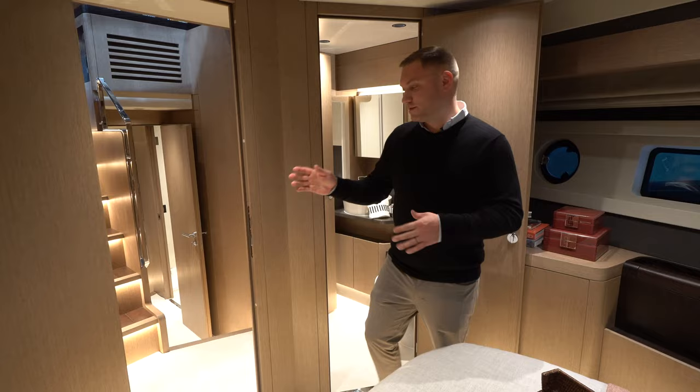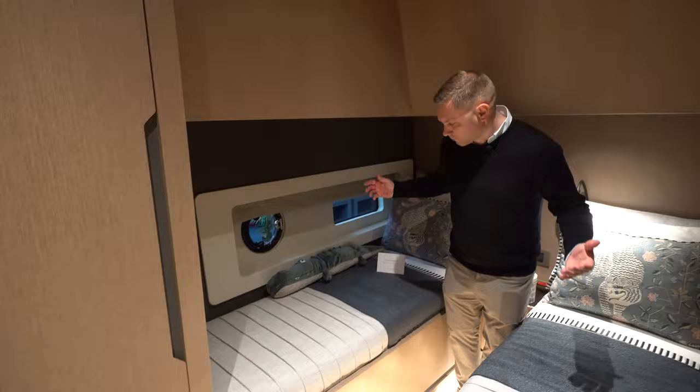Next is the guest cabin here to starboard — this is a great little room for kids. Got two single berths here and a nice big open hanging locker.